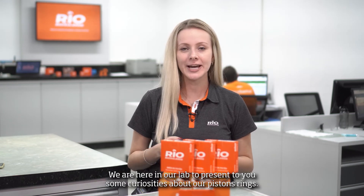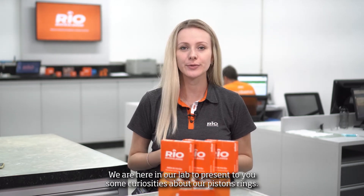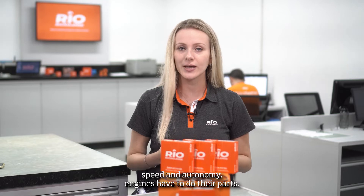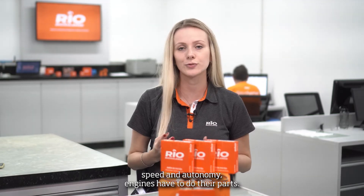Hi expert, what's up? We are here in our lab to present you some curiosities about our Piston Rings. Since the early days of automobiles, when drivers were looking for safety, speed and autonomy, engines have had to do their part.